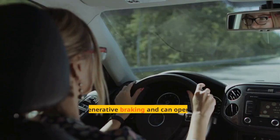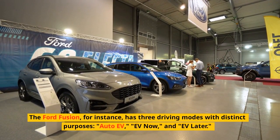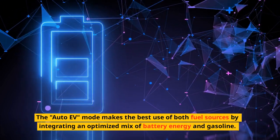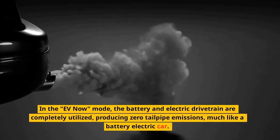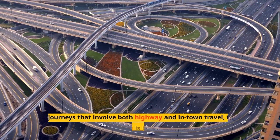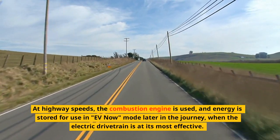PHEVs can use regenerative braking and can operate in a variety of driving modes because they have two totally distinct drivetrains — combustion and electric. The Ford Fusion, for instance, has three driving modes: Auto EV, EV Now, and EV Later. The Auto EV mode makes the best use of both fuel sources by integrating an optimized mix of battery energy and gasoline, ideal for faster highway speeds. In the EV Now mode, the battery and electric drivetrain are completely utilized, producing zero tailpipe emissions, much like a battery electric car. The EV Later mode preserves battery power for use later in a journey — ideal for trips that involve both highway and in-town travel, where the combustion engine is used at highway speeds and energy is stored for EV Now mode later when the electric drivetrain is at its most effective.